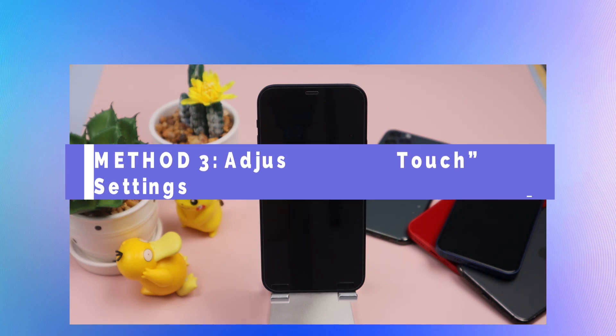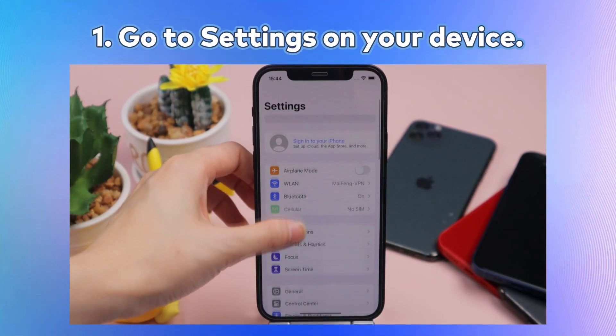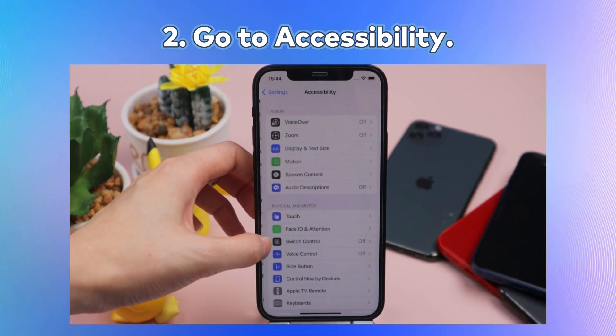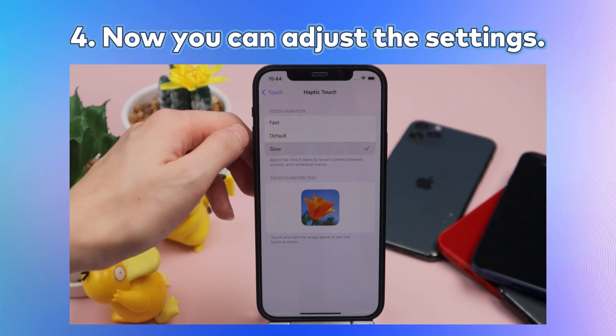Here is how you adjust Haptic Touch settings: Go to Settings on your device, then go to Accessibility, then go to Haptic Touch. Now you can adjust the settings to increase sensitivity.